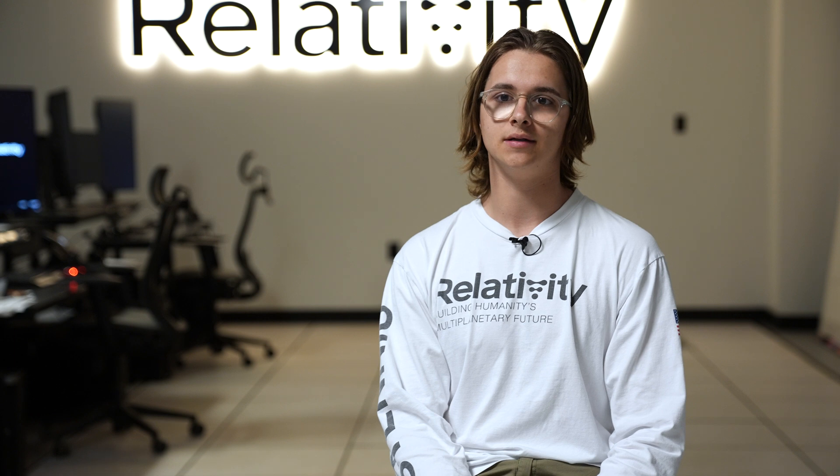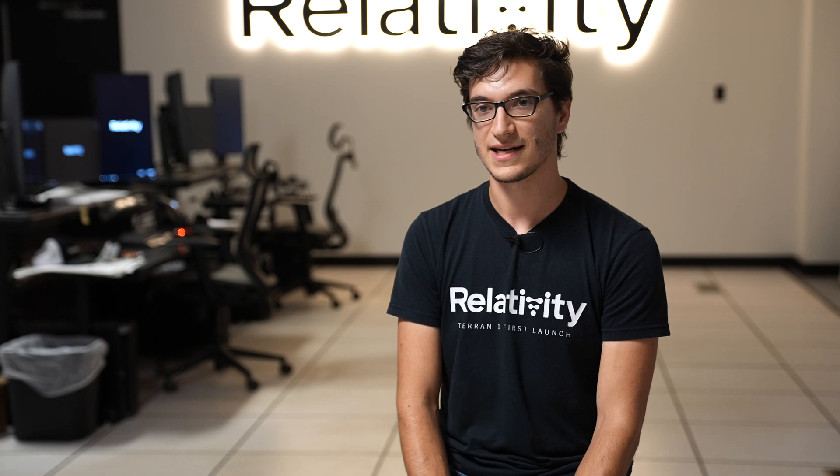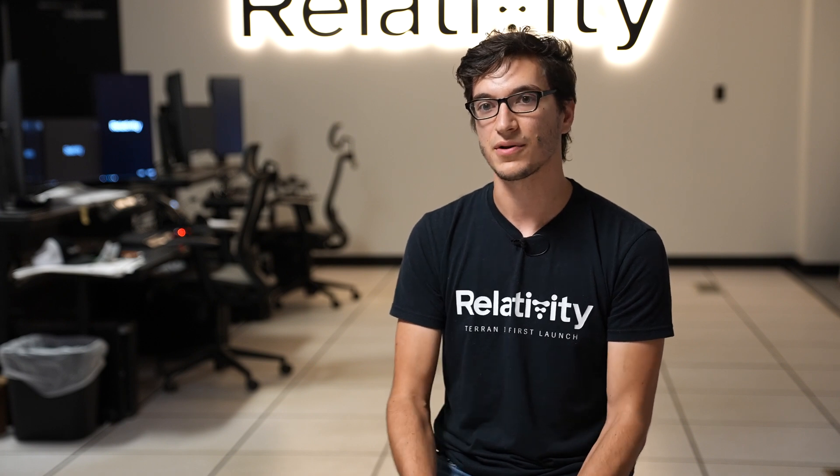My biggest bit of advice for anyone looking to apply to this type of job is to focus on first principles. Shared knowledge is a really big thing here — we really try our best to grow together as a team. Since I've gotten here I've felt like I've become a better engineer. Anyone from any background can see a lot of success if they're willing to be part of the team and learn quickly.